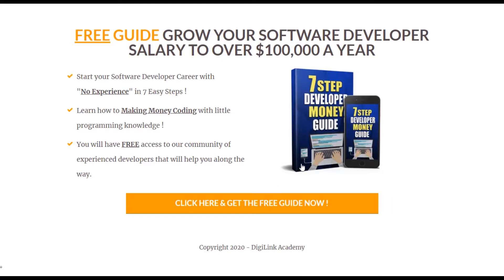Go ahead and click the link below to sign up for our free seven step guide to help you get your career started today.